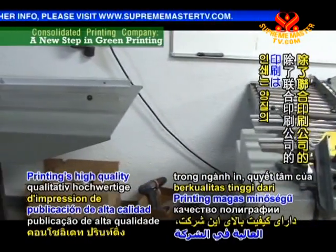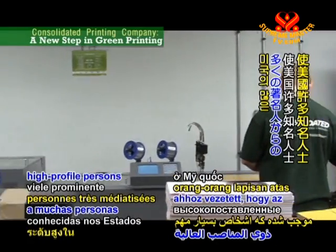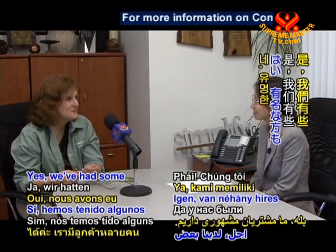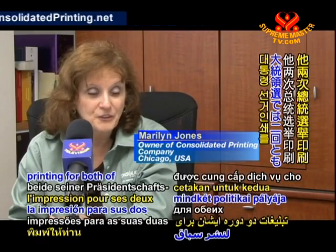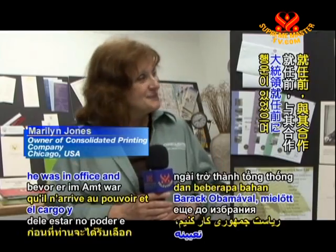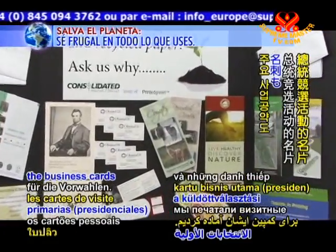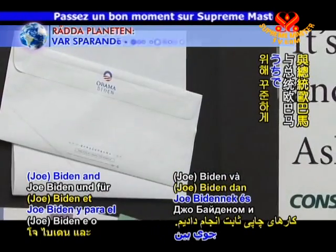Along with Consolidated Printing's high-quality publishing work, its dedication to a safe workplace and eco-conscious business has led many high-profile persons in the United States to select Consolidated for their printing needs. We've had some famous clients — a lot of famous political clients. President Clinton: we were fortunate to do printing for both of his presidential races. We have worked with President Obama before he was in office — invitation sets, political fundraising, campaign materials, business cards for the primary, work in Wisconsin. We were also doing stationery for Vice President Biden and President Obama.